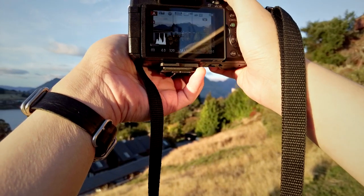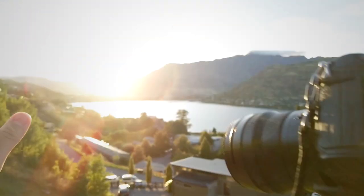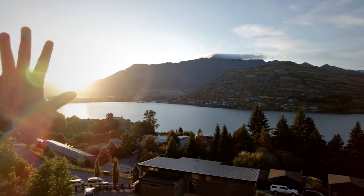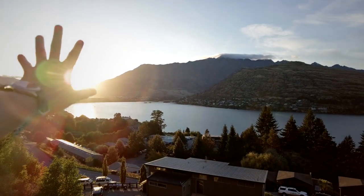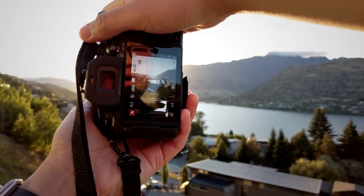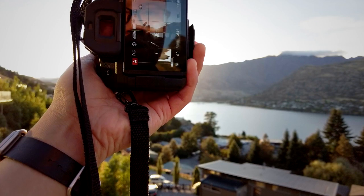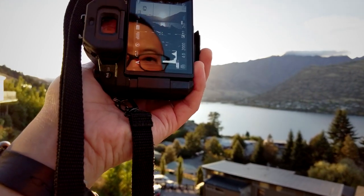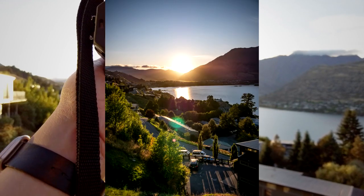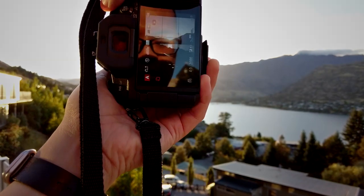We didn't have this kind of lighting yesterday, so today is just perfect. I'm going to try shooting right into the sun — we'll get some flaring and ghosting because we're shooting directly into the light source, but we'll try it anyway. Aiming toward the sky near the lake, it'll be a little dark, but we get that flaring and ghosting effect. Looks nice regardless.